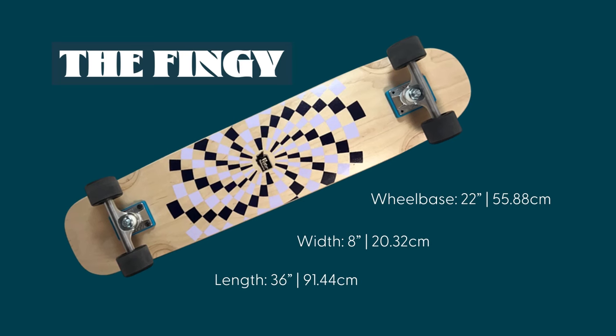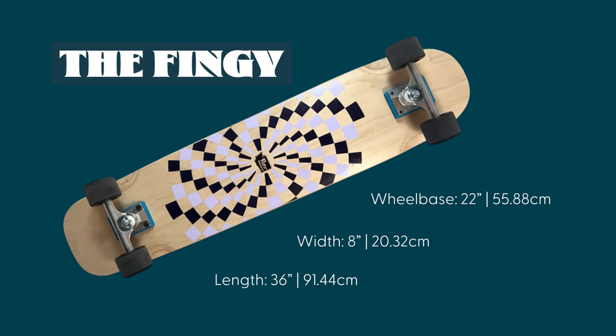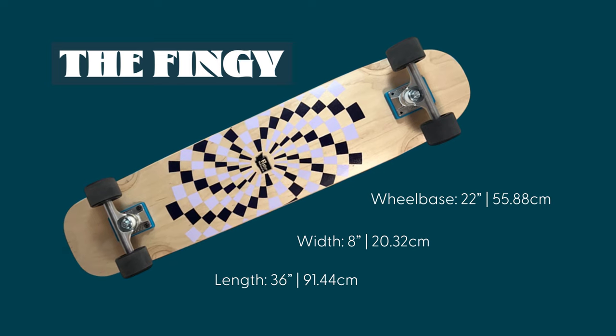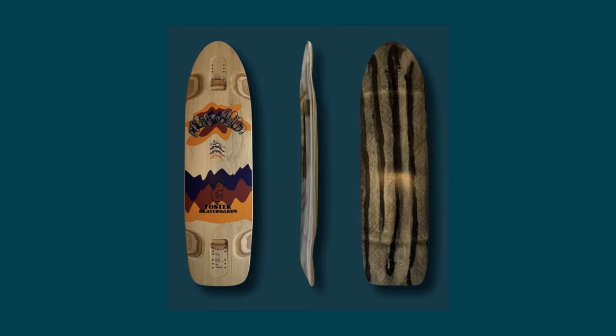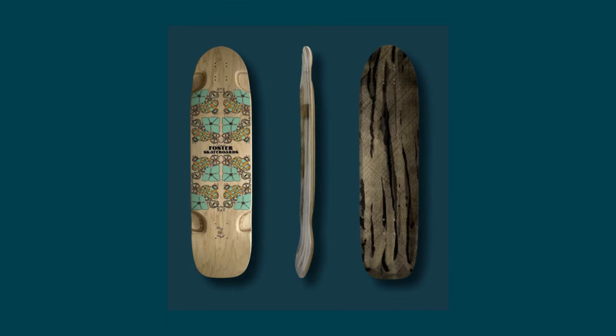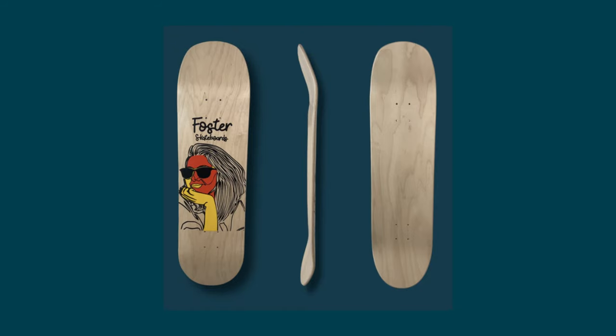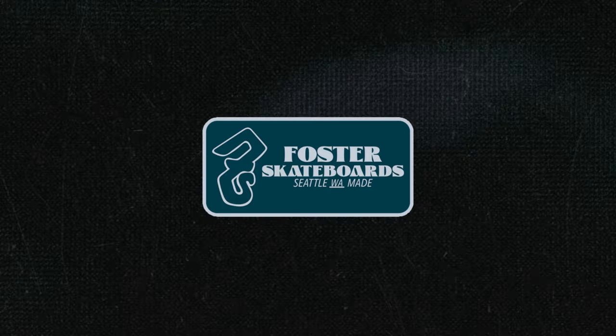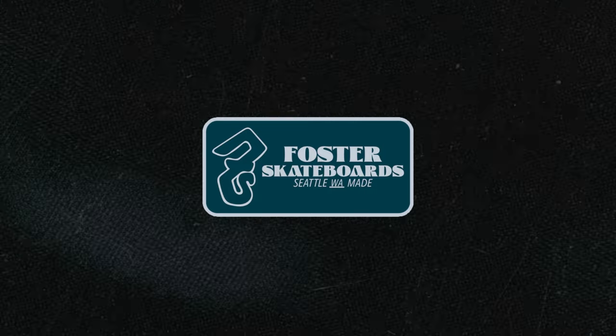My favorite board that I'm probably going to purchase from them eventually is the Fingy. It's this really cool cruiser-type board — I have a feeling it would be so fun in a park scenario, like a bowl. But they also have, I believe, downhill, freeride, and even a street or transition deck. Have a look at Foster Skateboards — really cool company, and they give a lot to the community.